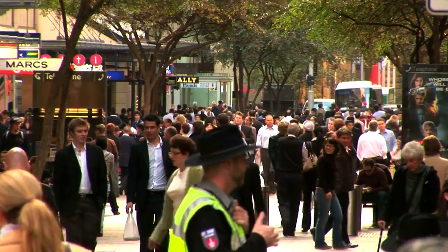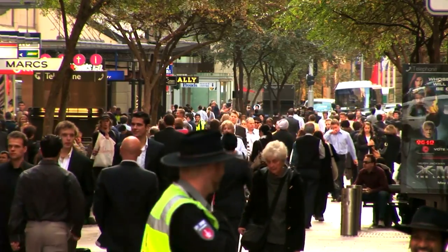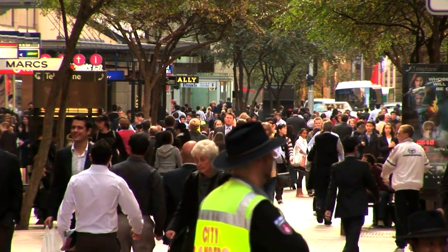Sleep apnoea is where the walls at the back of the throat collapse while sleeping, which basically means the patient is unable to breathe properly, and this event can happen hundreds of times per night. There's about 5% of the population that have sleep apnoea, which would equate to around about a million people in Australia.